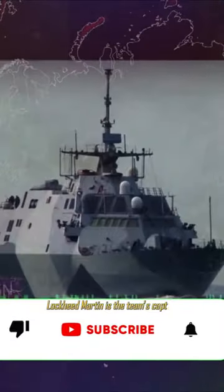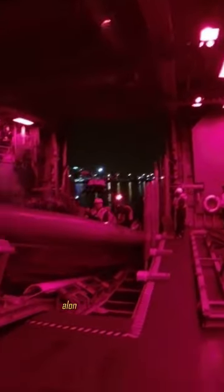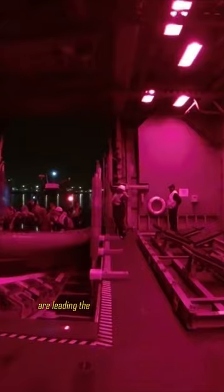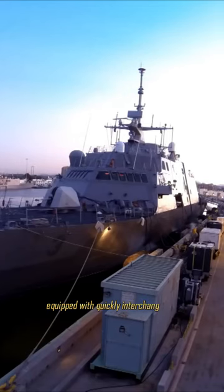Lockheed Martin is the team captain for the Freedom version, covering the odd-numbered hulls. Austal USA, along with General Dynamics, are leading the Independence Variant team for the subsequent even-numbered hulls.